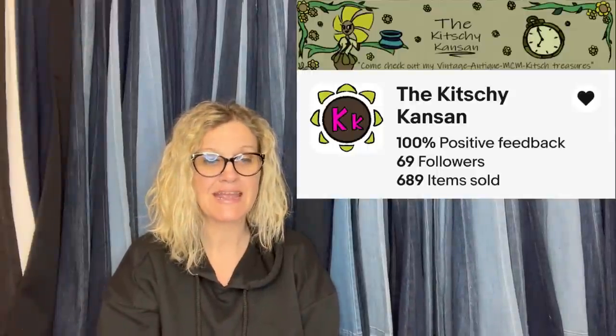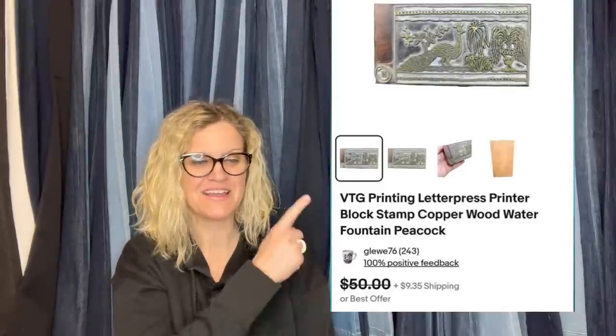This comes from Bolo Buddies member The Kitschy Canson. Her aunt found a box of these in her garage attic and asked if she wanted them. After lots of research she determined they were letterpresses. She listed four of them starting at $40 to $50 each depending on size, and took a best offer of $43 on the first one — with 52 more to sell. They are vintage printing letterpress printer block stamps, copper and wood, featuring designs like a water fountain and a peacock.